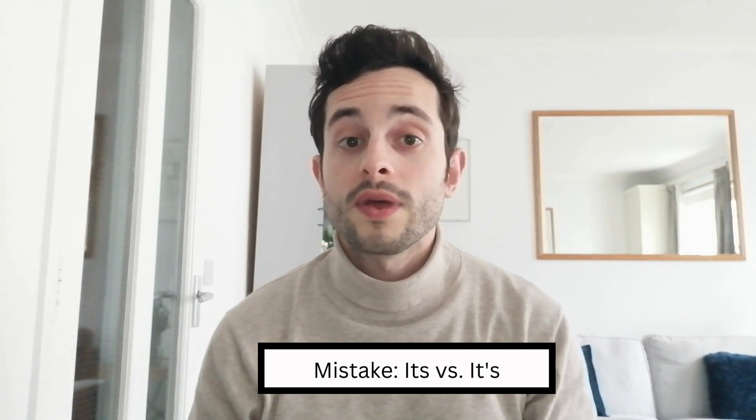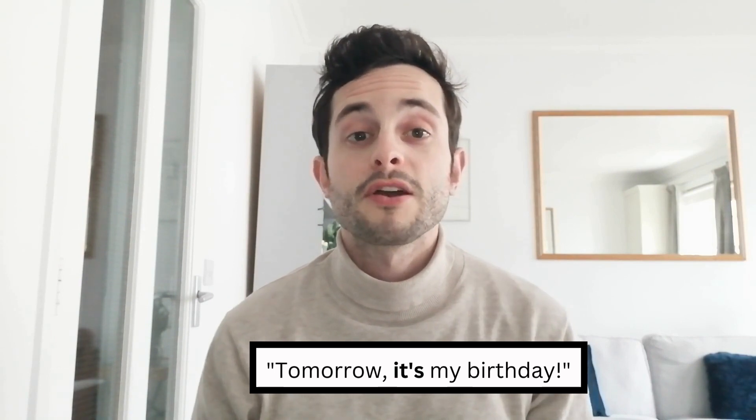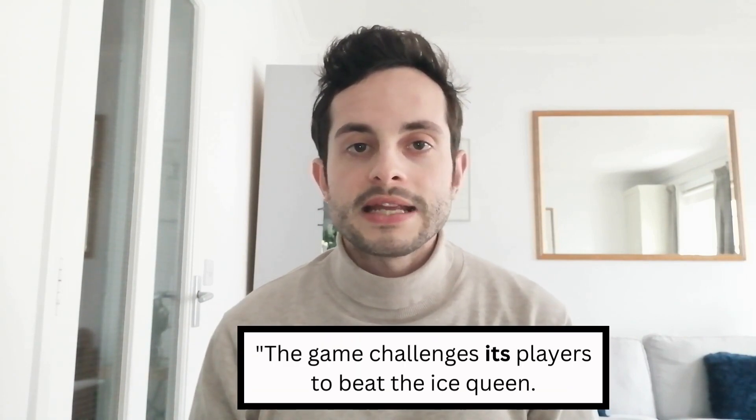The fourth mistake my students often make is in the use of the apostrophe, particularly with the word 'it'. There are two versions: one with an apostrophe and one without, and students often mix up the two. If we use 'it's' with an apostrophe, this is short for 'it is' — for example, 'tomorrow it's my birthday' means 'tomorrow it is my birthday.' However, 'its' without an apostrophe refers to possession — for example, 'the game challenges its players to beat the ice queen', where 'its' refers to the players belonging to the game.